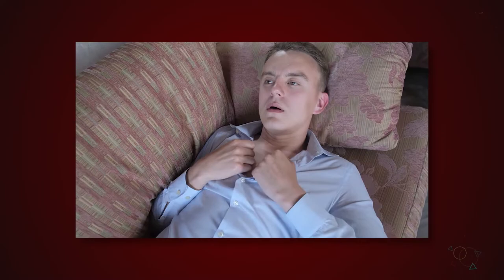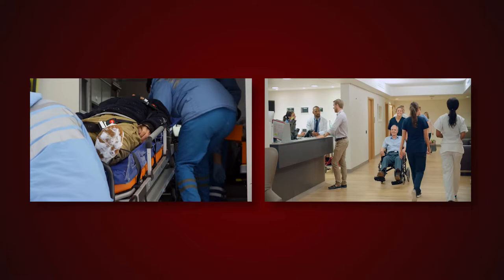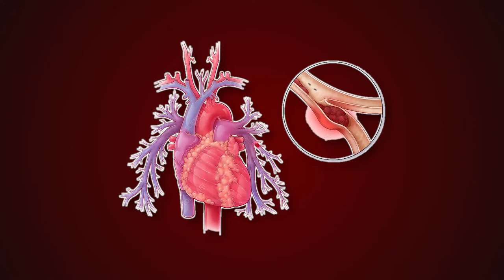Experiencing Difficulty Breathing. If you find that you have trouble breathing, you should take this symptom extremely seriously at all times. This has the potential to be a symptom of deep vein thrombosis, and if it is, you need to go to the hospital as soon as possible, either by calling an ambulance or by having someone take you there. If you find yourself gasping for air, it's possible that a piece of the blood clot has broken off and moved to your lungs or heart. Seek medical attention immediately, particularly if this is occurring in conjunction with any of the other indicators already discussed. Pulmonary embolisms may be deadly if not treated right away.